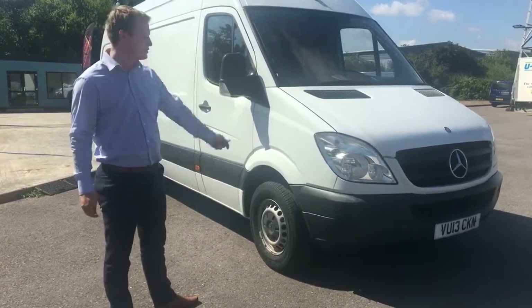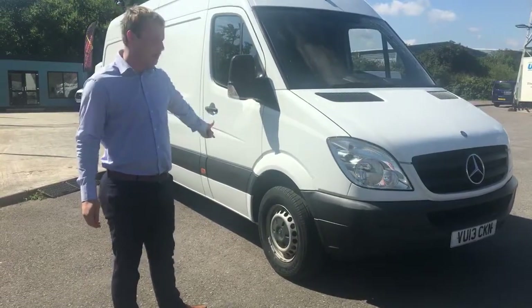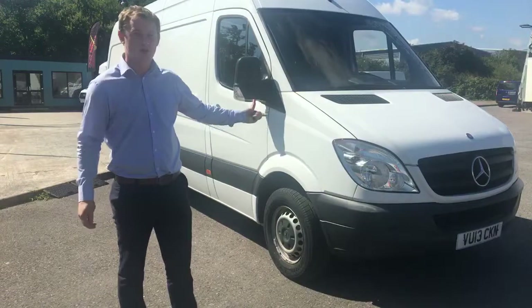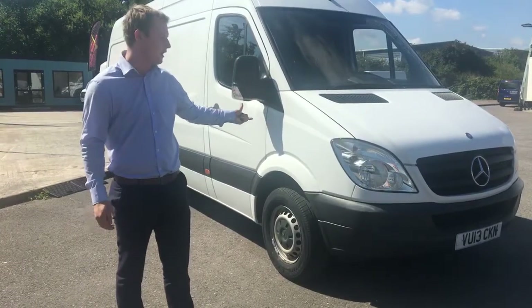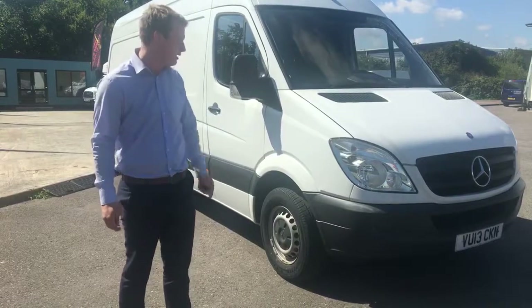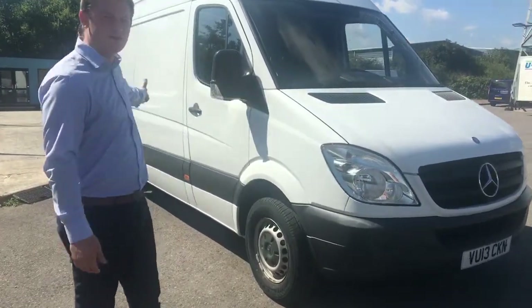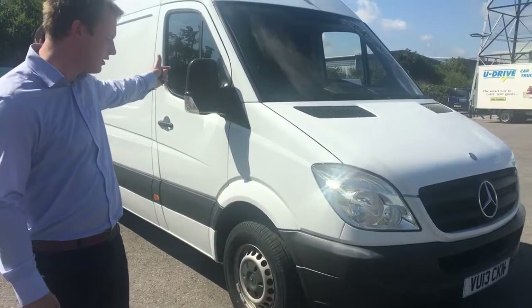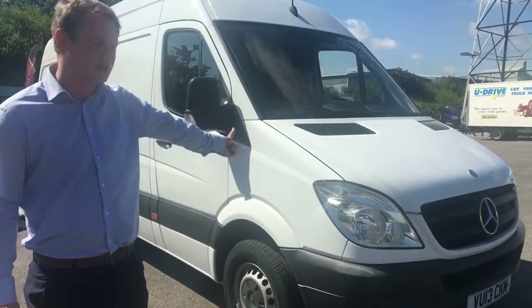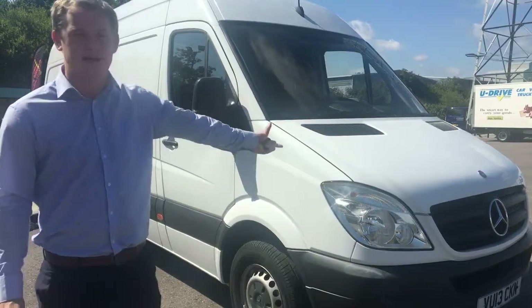I'm just going to do a short video appraisal of this Mercedes Sprinter, DU13 CKN. 85,000 miles on the clock — we've had it from brand new with a full service history, the last one just been done a couple of hundred miles ago. We'll start here and work our way around the vehicle, just pointing out any bits and bobs that you might not be able to see in the photos, so when you come down for a test drive you've got a better understanding of the vehicle.